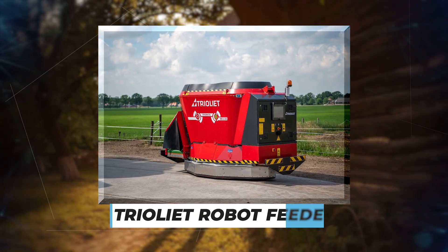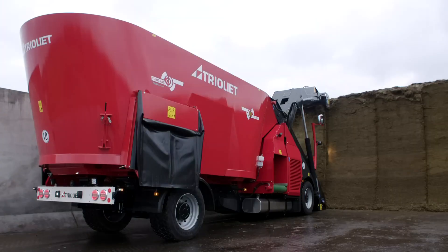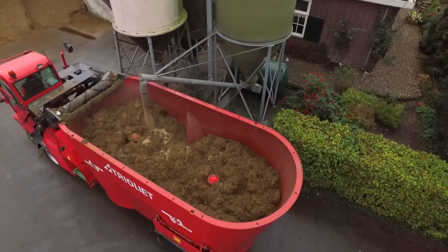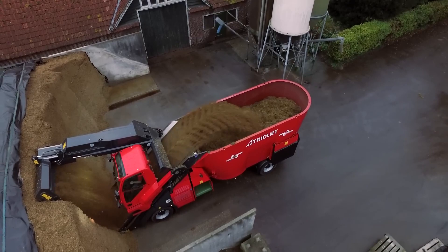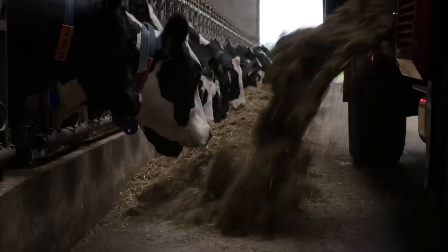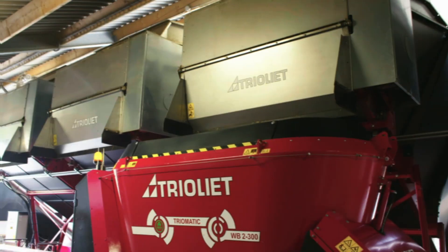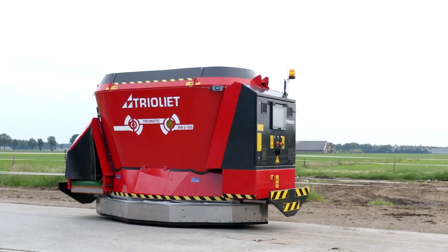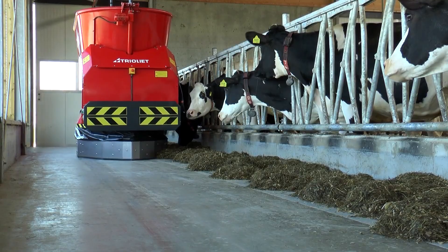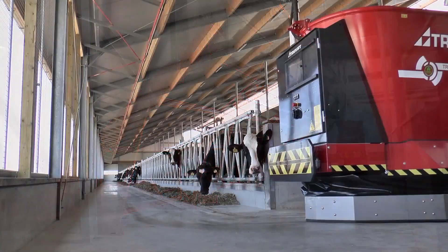Triolite Robot Feeder: Triolite has been supplying premium feeding technology for many decades. Their Robot Feeder first fills itself with different ration ingredients from live bottom bins that the farmer keeps filled. A twin auger mix comes under each bin to get the feed right. After that, it mixes and delivers the feed to the animals in the barn. The machine is equipped with a feed pusher on the bottom, and each time it travels the aisle, it pushes feed up to the bunks.